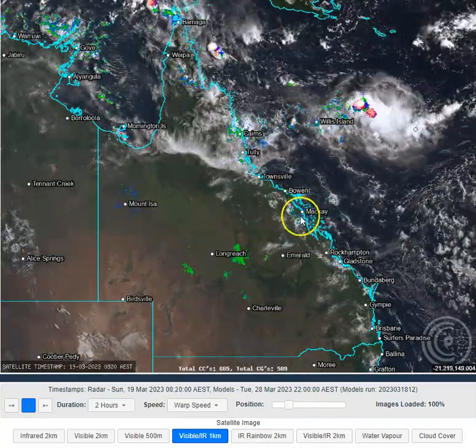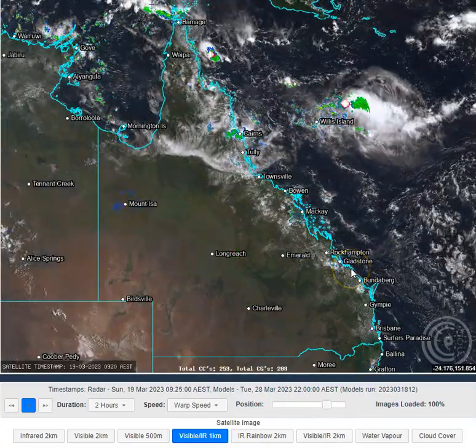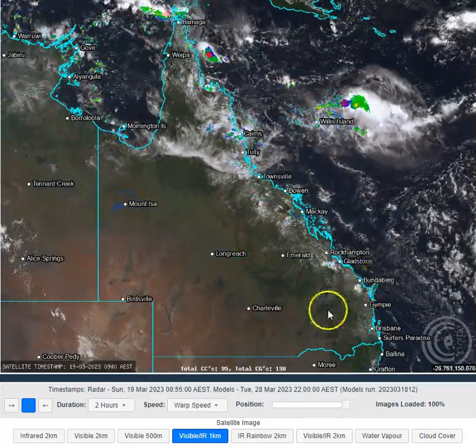Outside of that, some very isolated shower activity around the Mackay and Whitsundays region. Very isolated showers around 1770 and Agnes Waters, and down on the Fraser Coast — you can see a couple of showers popping up on the coastline as well.